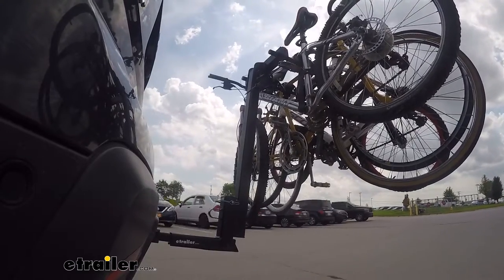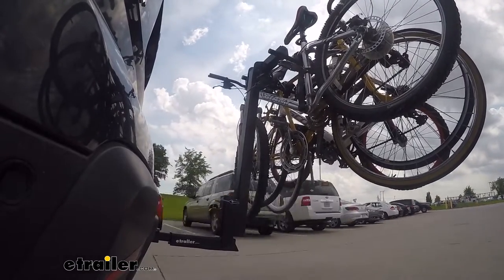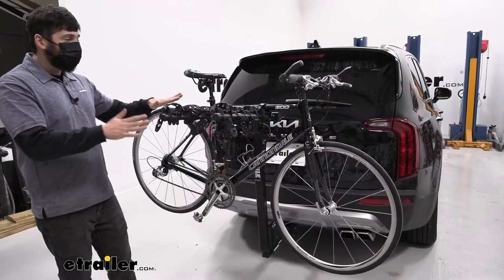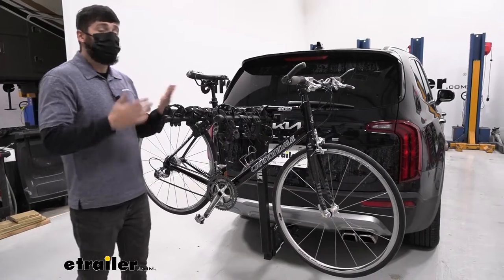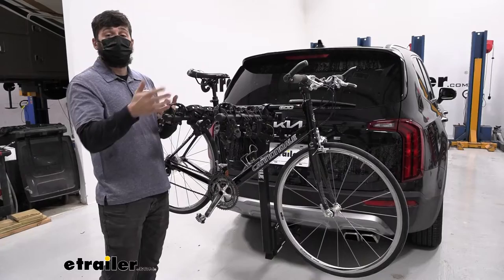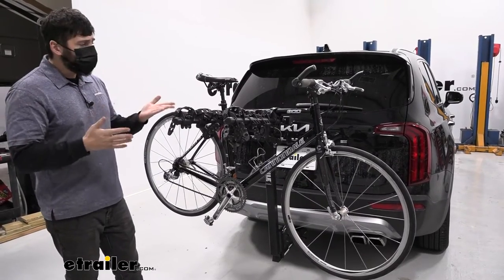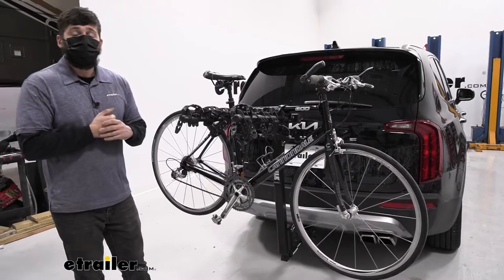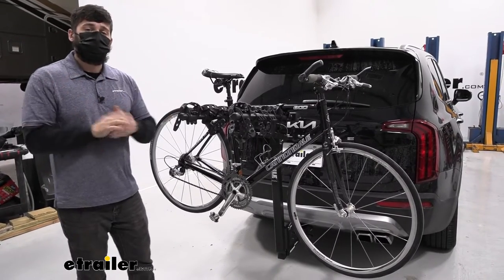This is what's classified as a hanging style bike rack. There are two main types: hanging and platform. Both of these are going to be good for certain things, but they each have their cons as well. A hanging style bike rack is going to be much more cost effective than a platform style, and also much lighter and easy to maneuver getting it on and off the vehicle. Platform bike racks are notoriously heavy and cumbersome.